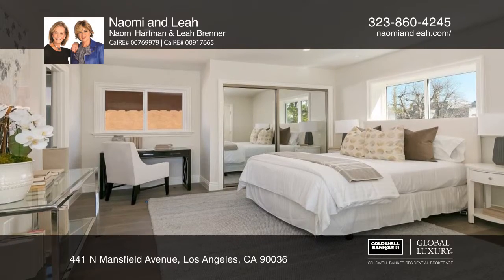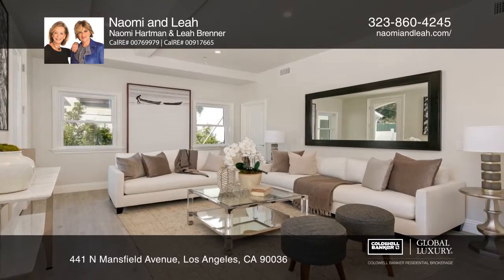A true must-see! Naomi and Leah have the keys to your new home. Call today!